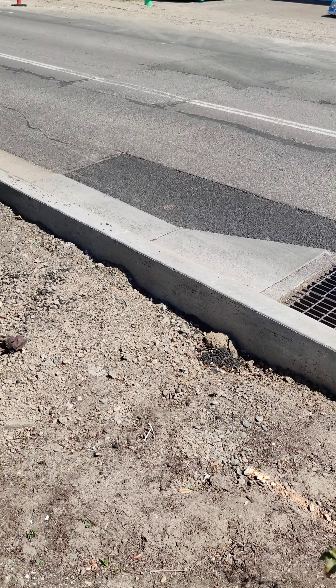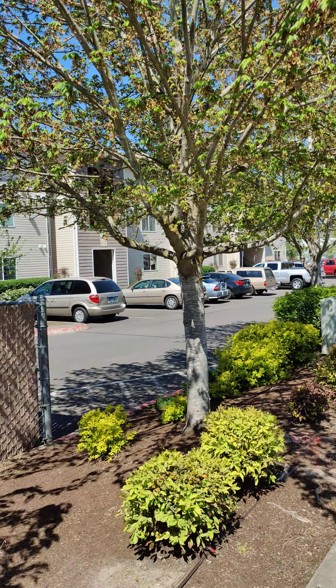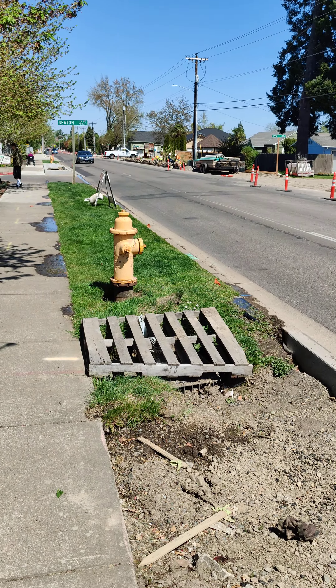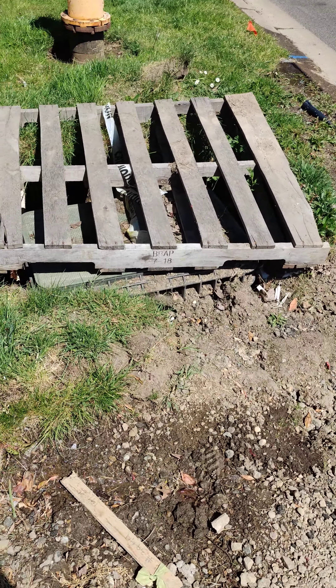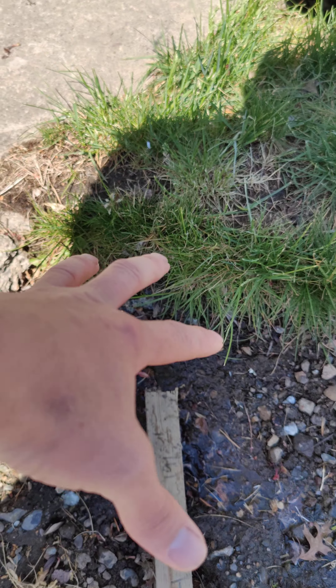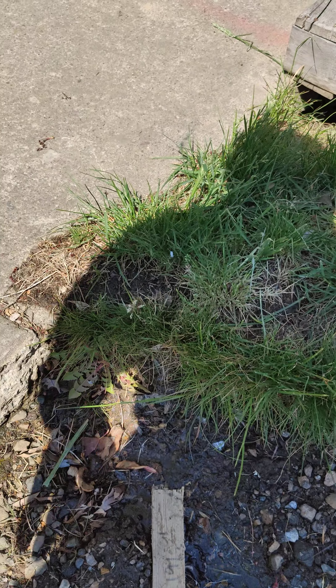This is sprinkler damage out at Wellesley. You can obviously see there was a sprinkler in this area here — you can see that there's water still leaking in here.